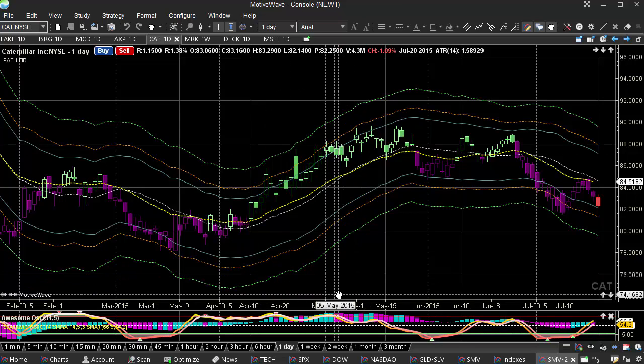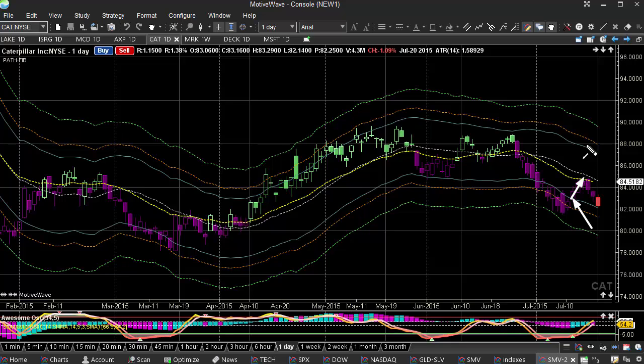Here we're looking at Caterpillar, and we did get this a little early right around in here. I was getting a little anxious here, and we did get it bounced back up into 84, but hit the midpoint. Now we're coming back into where we initiated our trade. I'm still pretty happy with this.